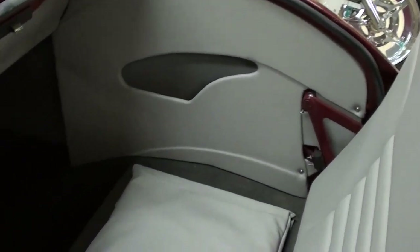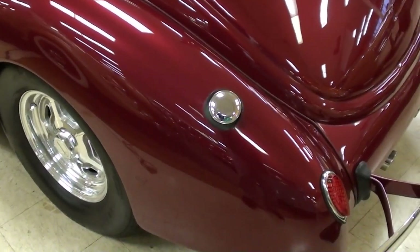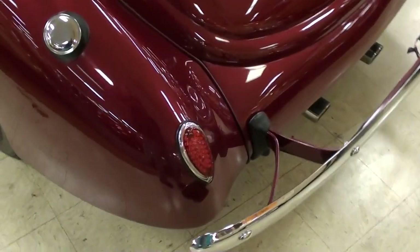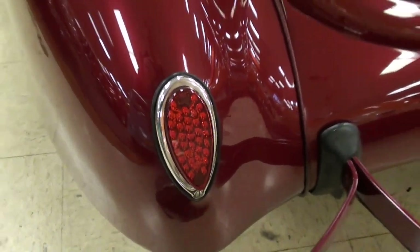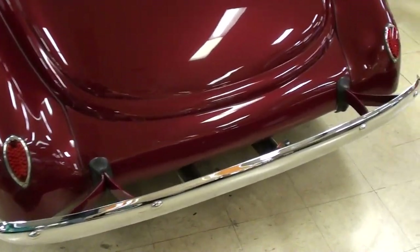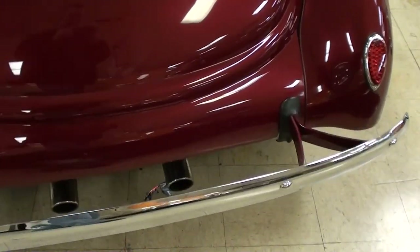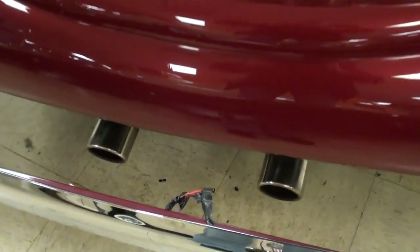Nice custom panels — quite a bit of room in there too. The fuel filler is still in the factory location, as you can see. They have added some LED tail lamps, very nice, and a nice chrome bumper out back as well. You can see it's got the dual exhaust with the chrome tips peeking out there.